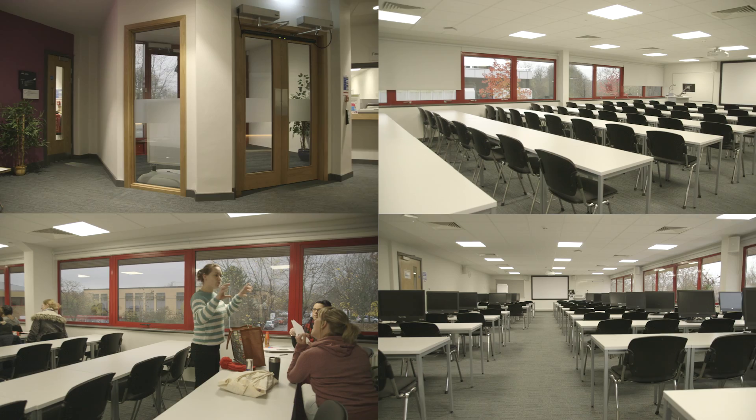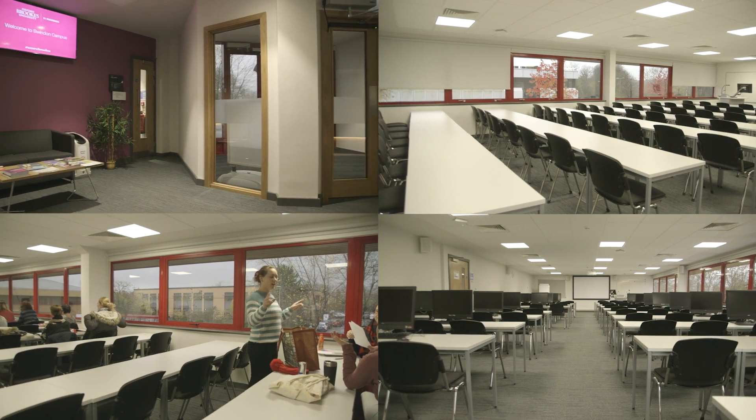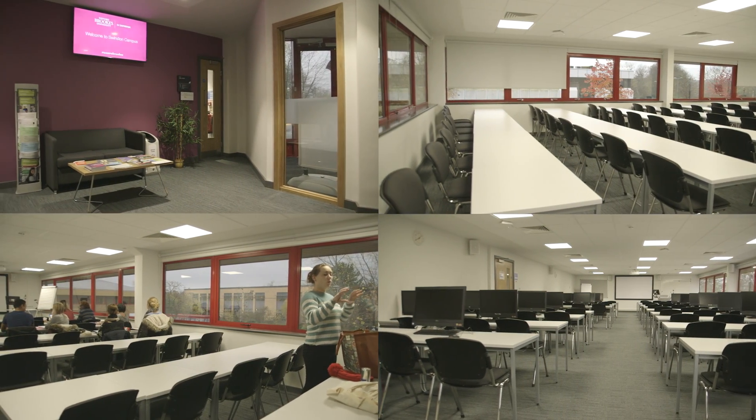We've got lots of little rooms where people can go for seminars. It's an amazing space to come and study in, and I've got to say, to come and work as well.